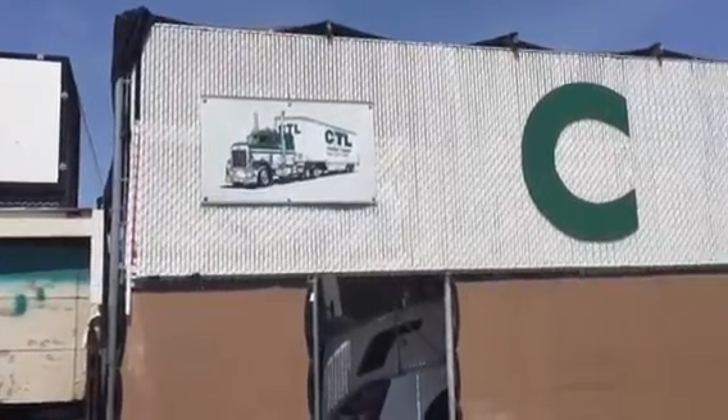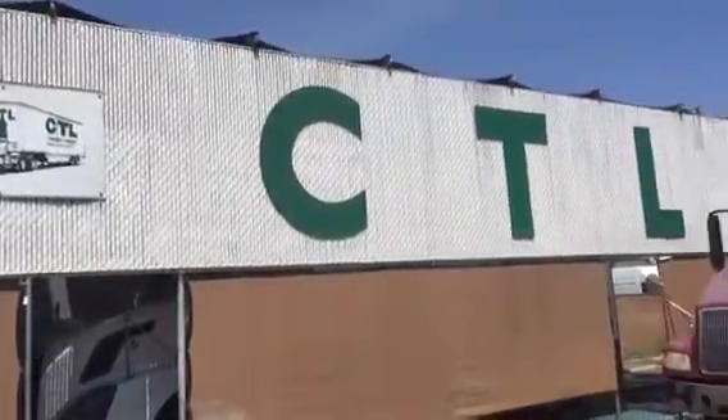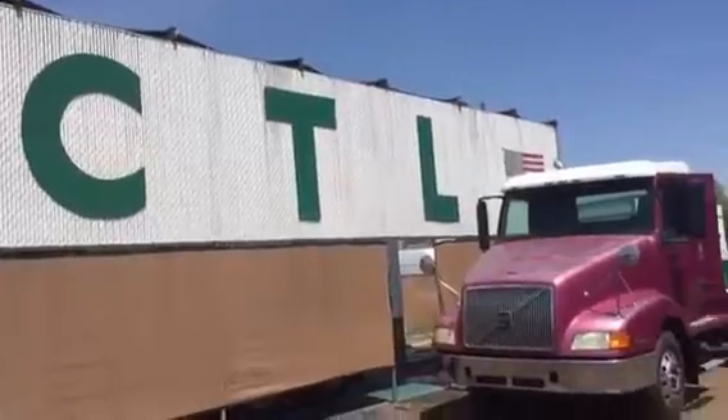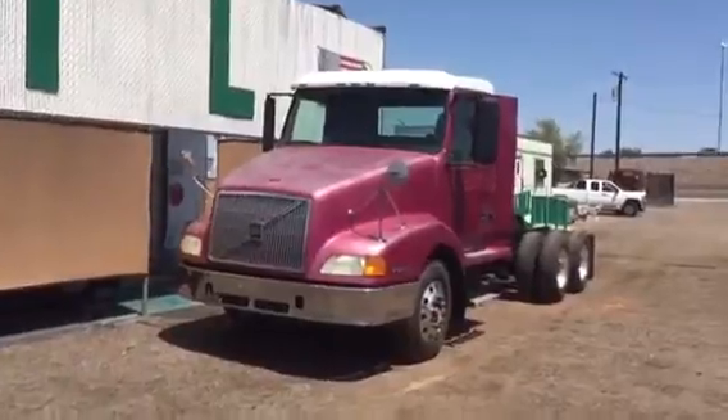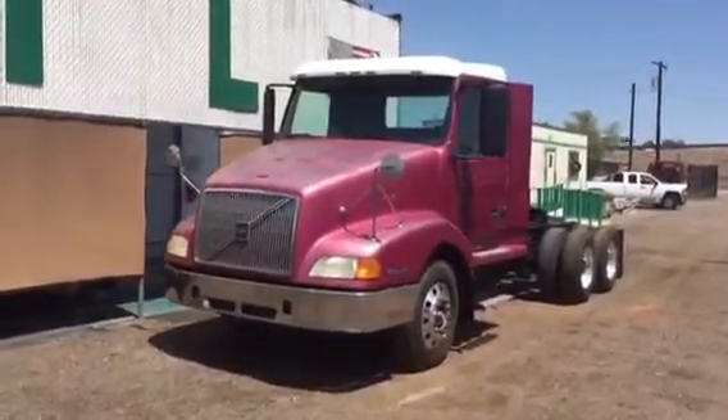Good morning, everyone. We're coming to you today on June 22nd, 2015 from CTL Truck Sales, Phoenix, Arizona. Our phone number is 602-278-3350.